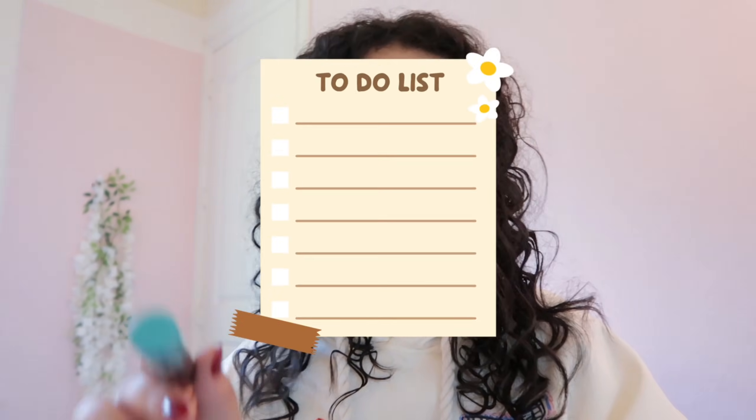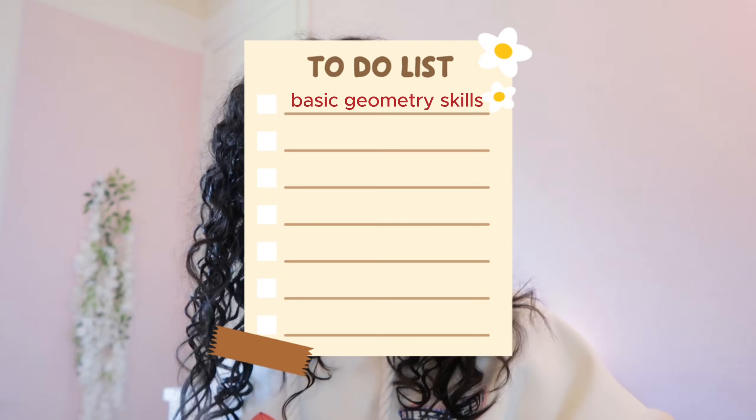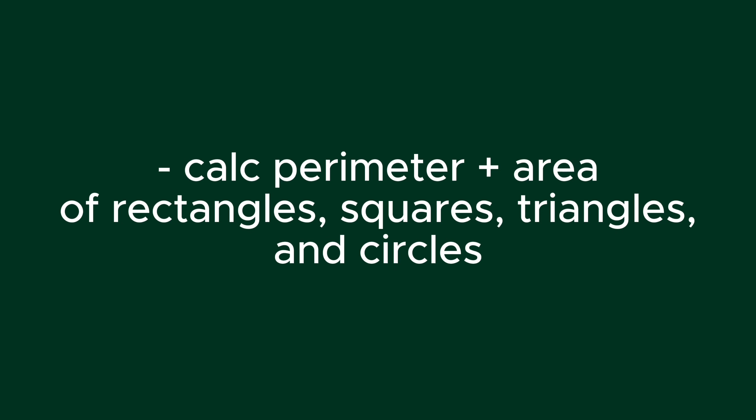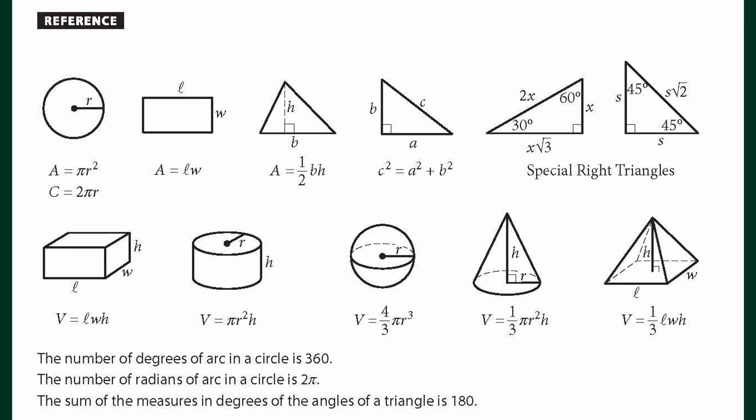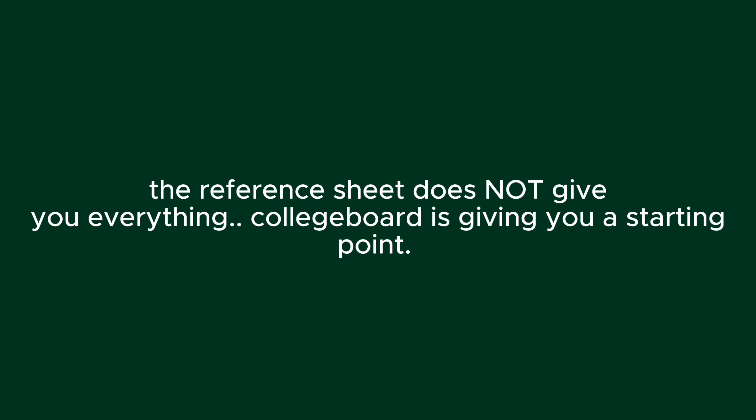For my 1200 folks, first is the basic geometry skills. You need to be able to calculate the perimeter and area of rectangles, squares, triangles, and circles. Most of these formulas can be found right on your reference sheet given to you on test day.